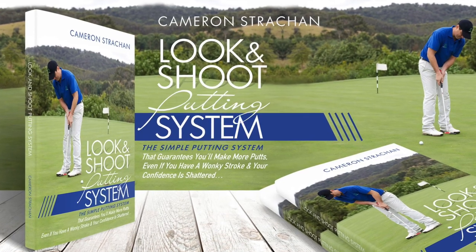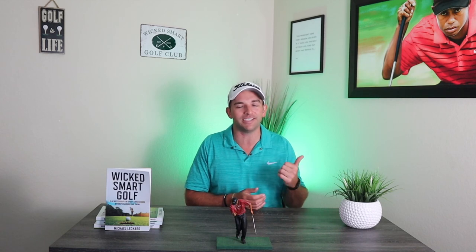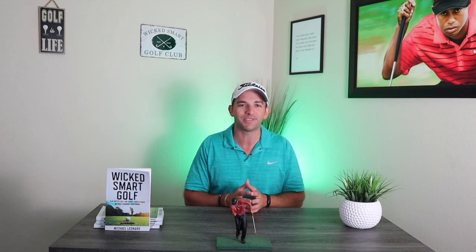If you're interested in learning more about the Look and Shoot putting method, take a look at the link down below where you can learn more from Cameron's website. I only talk about products I fully believe in and endorse, and this one has transformed my game and dropped an average of four shots per round. Also, don't forget Wicked Smart Golf is live on Amazon Kindle and paperback with audiobook coming soon. Thanks for watching, and as always I hope you have an epic day on the links.